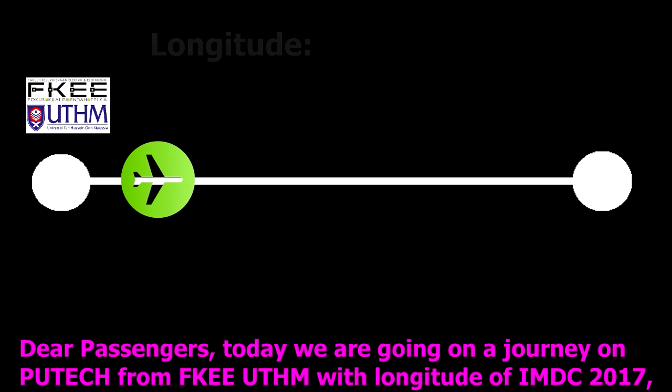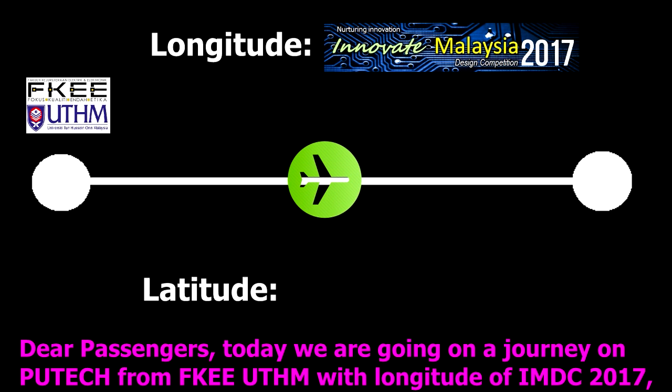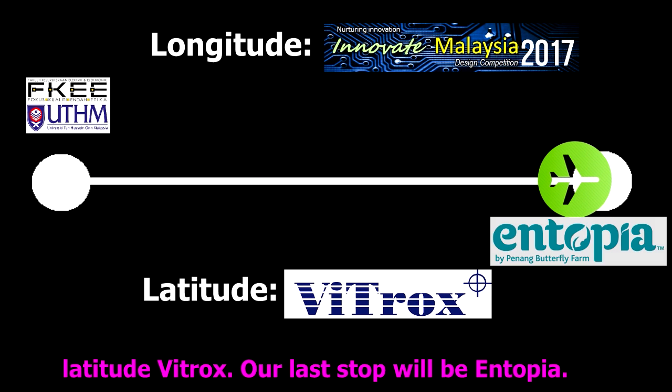Hello passengers, today we are going to have a journey on Piltek from FKU station. Our last stop is Entopia.